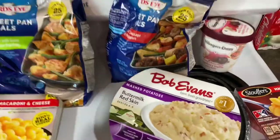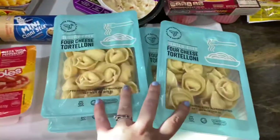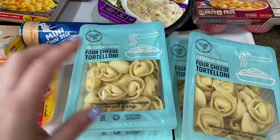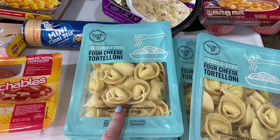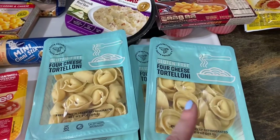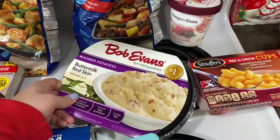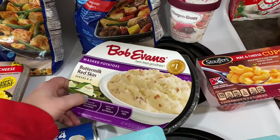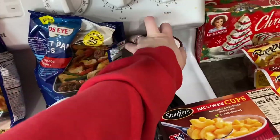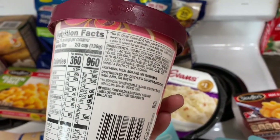We grabbed mini cinnamon sticks for Sunday morning for the kids — they'll love those. I recently showed a cheesy pizza tortellini casserole on my channel and I'm going to film it again for you guys. I also have another tortellini casserole recipe coming, so I grabbed four tortellinis total. I grabbed Bob Evans buttermilk redskins mashed potatoes for a chicken parm side this weekend, and Haagen-Dazs white chocolate raspberry truffle ice cream — not the healthiest, but delicious and gluten-free.